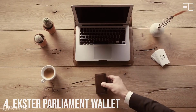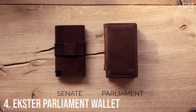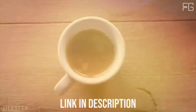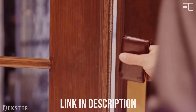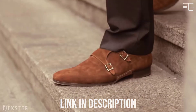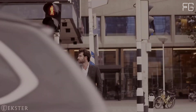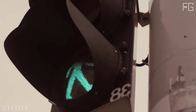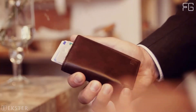Number four: Ekster Parliament Wallet. The Parliament is a leather smart wallet perfect for slim storage and quick card access. The built-in aluminum card holder fans out your cards at the click of a button and protects them against skimming.